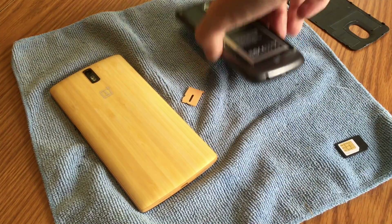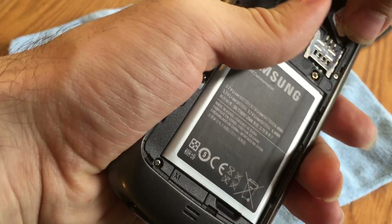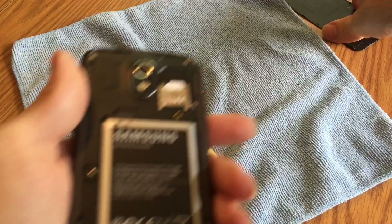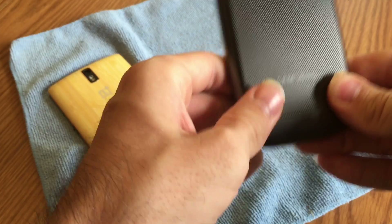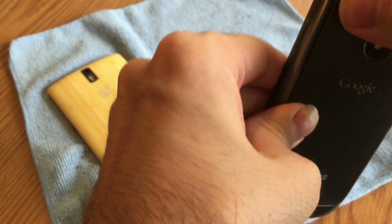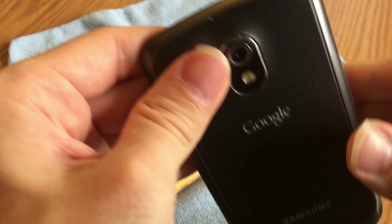On a GSM network, a user's phone number and their voice, text, and data plans are programmed into a small chip called a SIM card, or Subscriber Identity Module. Since your wireless service is only tied to a SIM card with GSM, you can easily move your service to a new phone optimized for the same cellular service just by inserting your SIM card into a new device.